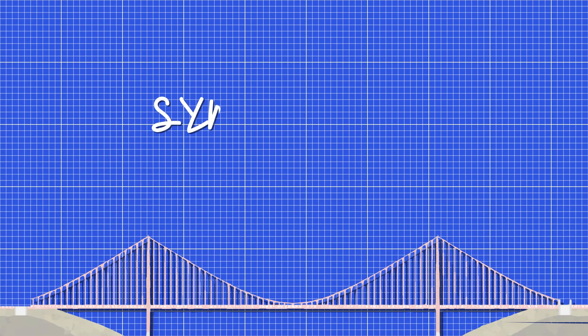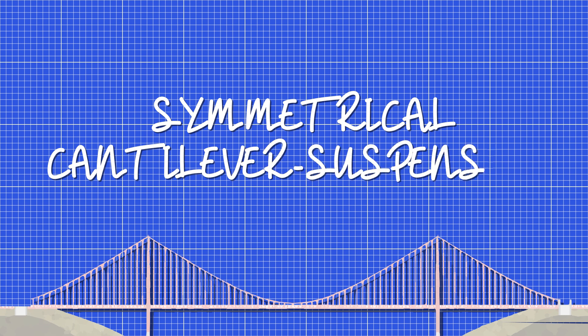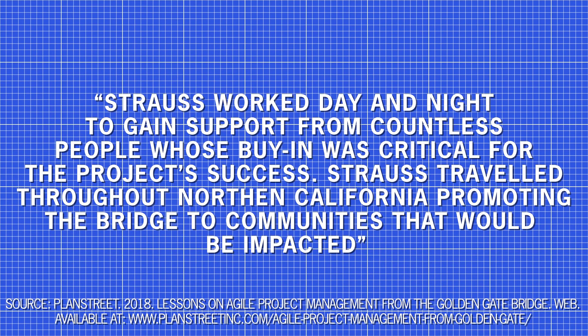In the summer of 1921, Strauss submitted his designs for a symmetrical cantilever suspension hybrid bridge. While these designs were reviewed by city officials, he began to promote the idea to the public of Northern California. His mission was to convince civic leaders that the bridge was both possible and affordable, and he argued that it could be paid for by toll fees alone. Strauss worked day and night to gain support from countless people whose buy-in was critical for the project's success, traveling throughout Northern California promoting the bridge to communities that would be impacted.